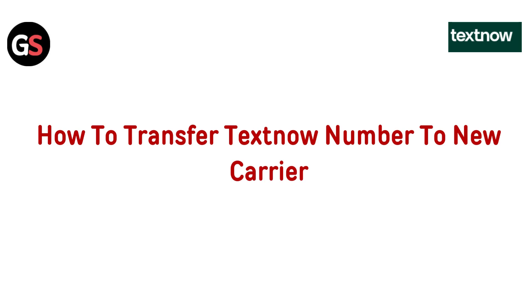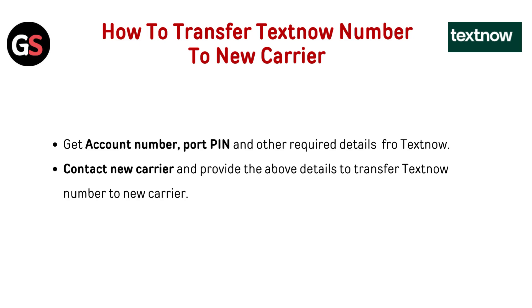Hi everyone! Ready to transfer your TextNow number to a new carrier? In this video, I'll walk you through the easy steps to make the switch smoothly and without any hassle. Let's dive in and get you connected with your new provider. Get your account number, PIN, and other required details from TextNow, then contact your new carrier and provide the above details to transfer your TextNow number.